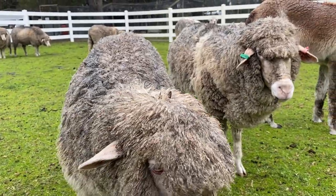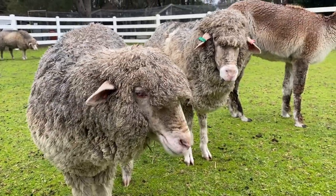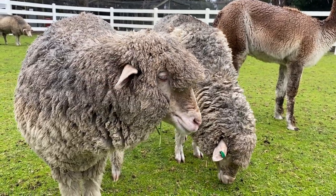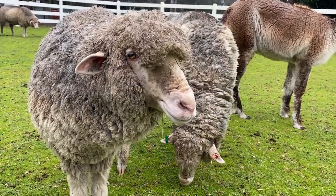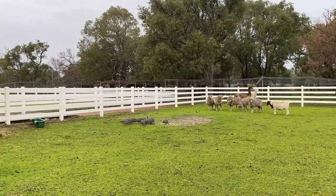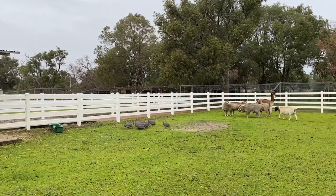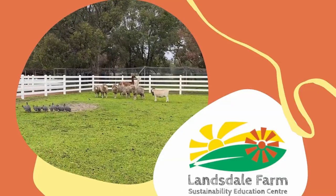Well, I suppose when you put it like that, they are rather useful. Just remind them to keep their distance, okay? No problem, Penelope. I'll let them know. Well, that's all from us and I hope to see you on the farm soon. Bye!